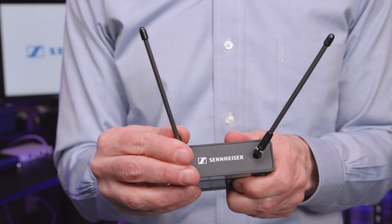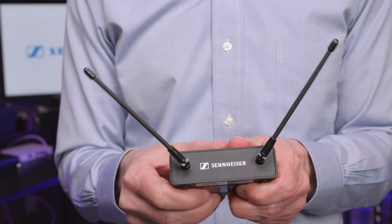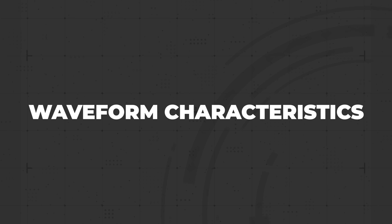As a sidebar, the EWDP system features intelligent switching diversity, which compares the signal arriving at both antennas and chooses the cleanest one. When talking about electromagnetic frequencies, it's important to keep in mind that the characteristics of a waveform dictate its limitations.